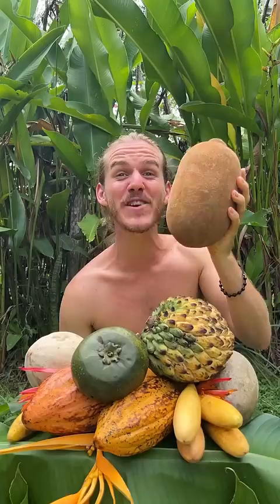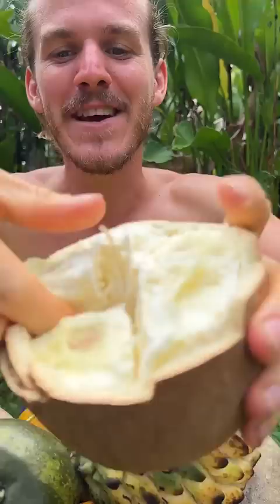Cupuassu. This is how I open it — it cracks open like that, and then you pop one of the seeds out and try it. Can you imagine like a slimy pineapple?